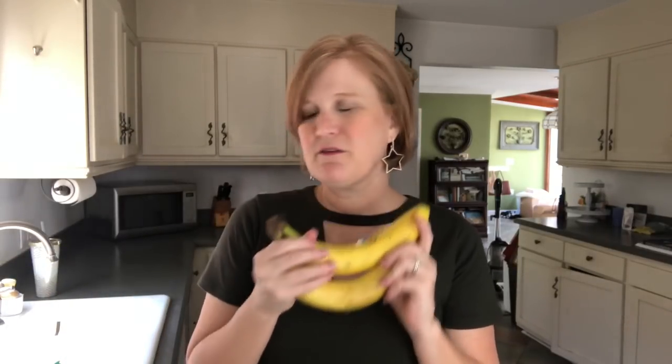I picked up two more bananas just to have. Another thing that's a lifesaver for me is having some hummus. A lot of times I'll just chop up a bunch of vegetables and have a little bit of hummus for a snack if I need something a little heartier in the mid-afternoon.